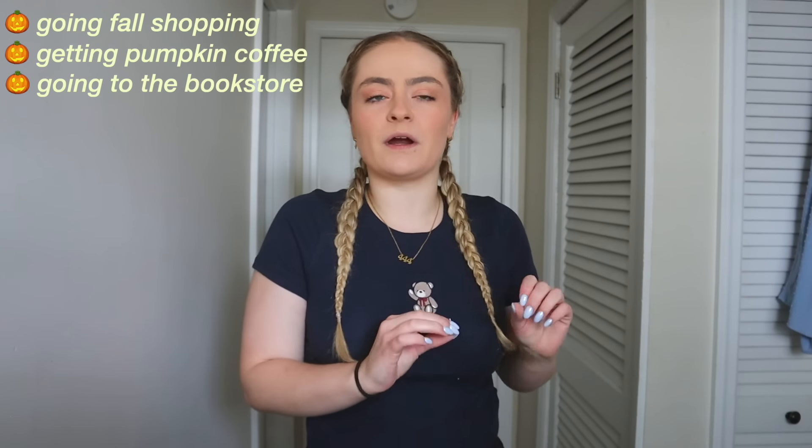We are back with another fall video. Today I am going to be doing another prepping for fall video, but I'm also going to be just really living those cozy vibes — going fall shopping, getting some pumpkin spice lattes, going to the bookstore, decorating some of my apartment for fall, and it is just going to be a very fun time.